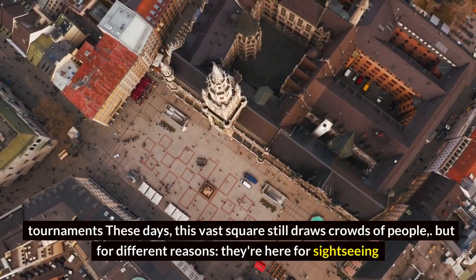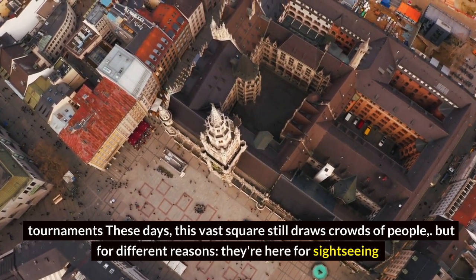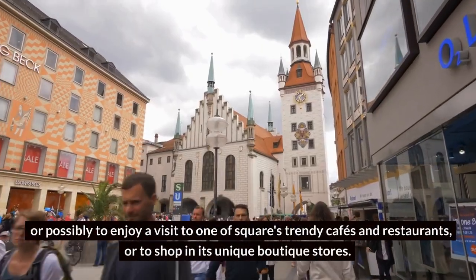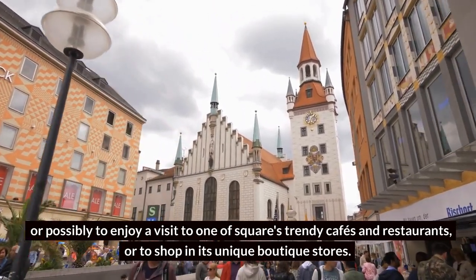Where locals would congregate to shop and watch medieval jousting tournaments. These days, this vast square still draws crowds of people, but for different reasons — they're here for sightseeing, or possibly to enjoy a visit to one of the square's trendy cafes and restaurants, or to shop in its unique boutique stores.